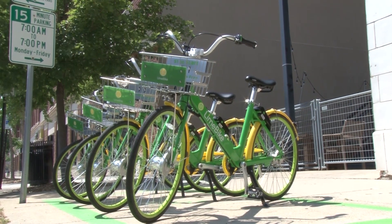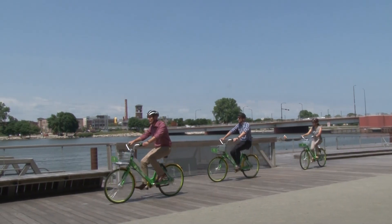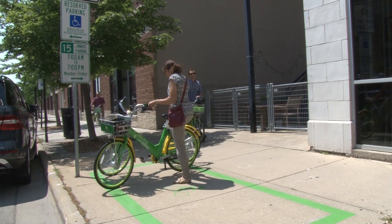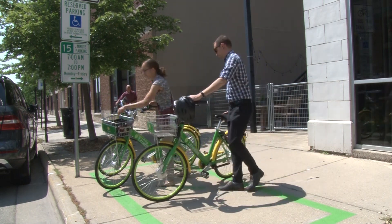Green Bay's new bike share system, provided by Lime, offers residents and visitors an additional, healthy transportation option. The Lime system is dockless, which means the bikes may be found and parked anywhere in the city. Users can locate a bike by using the map in the Lime smartphone app.